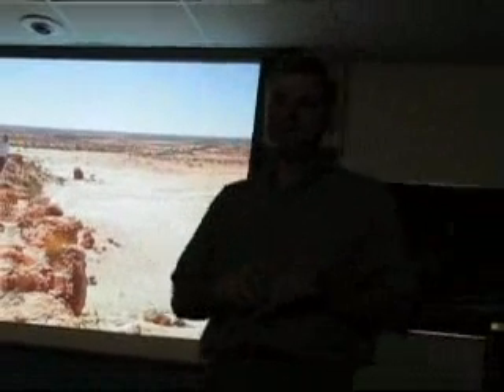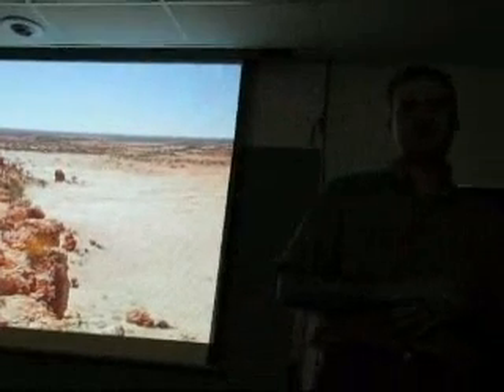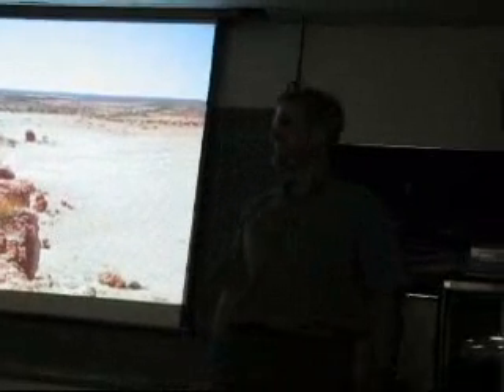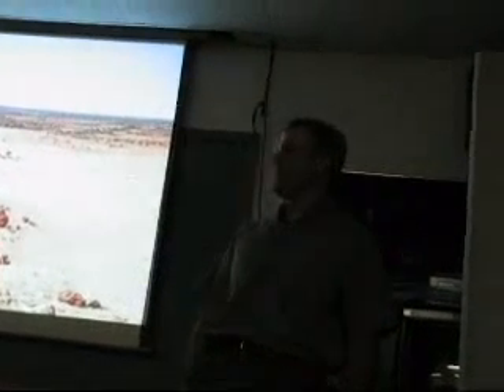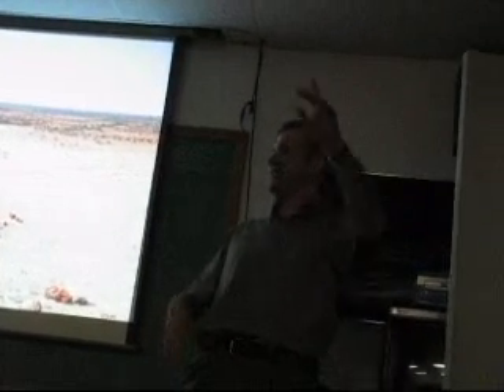Would looking at the sun hurt the sensors? No, they're fine. It's just too much data — you get so much signal that it's like glare. Everything would be saturated with no detail.